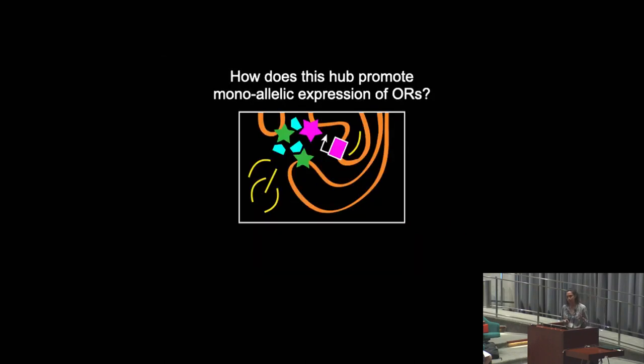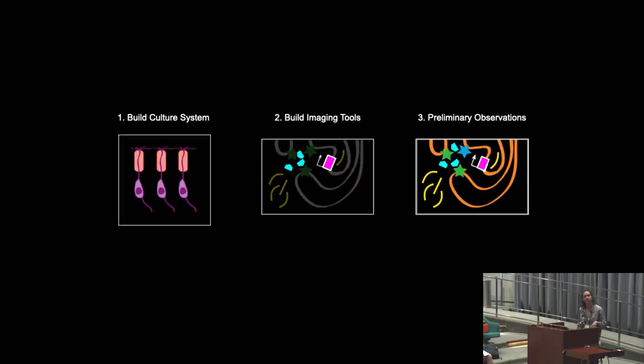This system is a remarkable example of how nuclear architecture can control transcriptional regulation. Through live cell imaging, I hope to answer the question of how the formation of this hub promotes monoallelic expression in a unique sub-nuclear compartment. In this talk, I'm going to describe the progress I've made towards developing olfactory neurons as a system for investigating gene regulation and genome organization through live cell imaging.